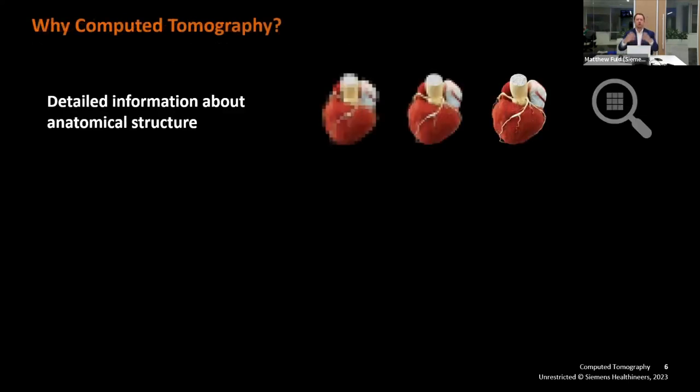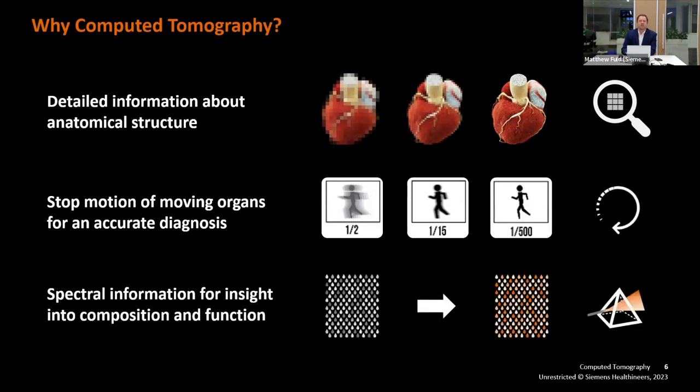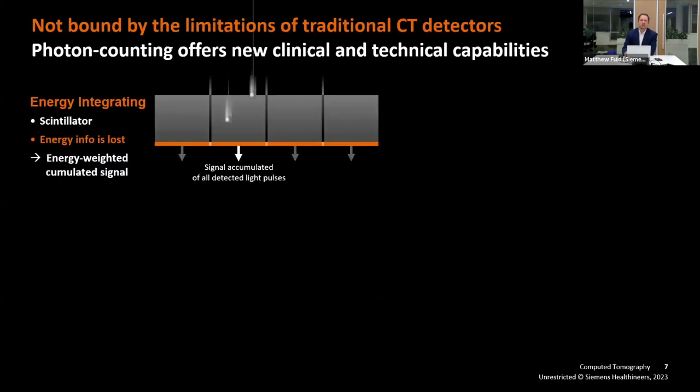If we think about CT in general from the 30,000-foot view: why CT? We do CT because we have detailed information about anatomical structure. Temporal resolution and the ability to stop motion is critical for many organs such as the heart, lungs, and bowel. If you've had a scanner change in the last 10 or 15 years, you've probably started looking at composition and function with spectral imaging. The challenge is that these three things individually are great, but in the past there had been no way to do them all simultaneously while achieving low radiation doses.